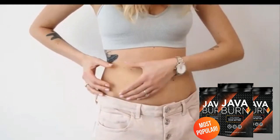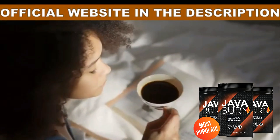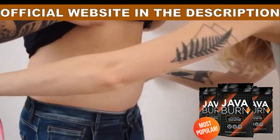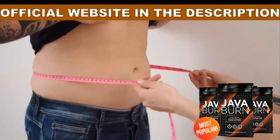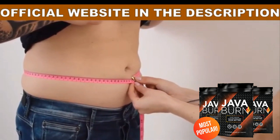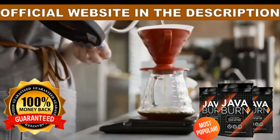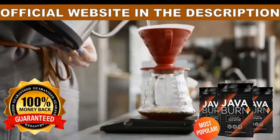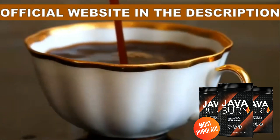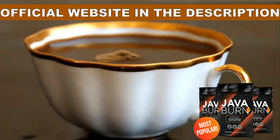Java Burn, the original product, is only sold online and only on the official website. Do not put your health at risk with Java Burn supplements sold in marketplaces — they can harm you, make you lose your money, and you run the risk of the supplement not arriving at your home. Buy the original product from the official website, where you also have a 60-day guarantee. Preserve your health and respect your money. I left the link to the official Java Burn Coffee website down below in the description of this video.